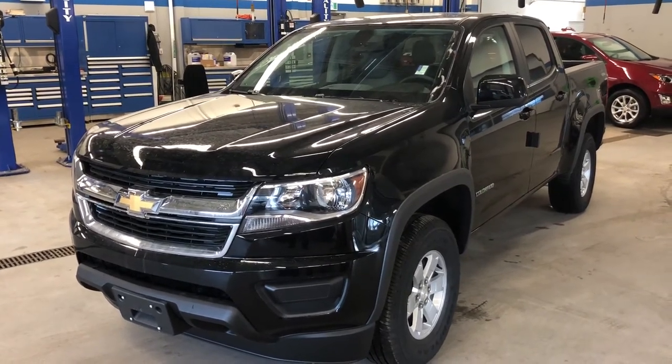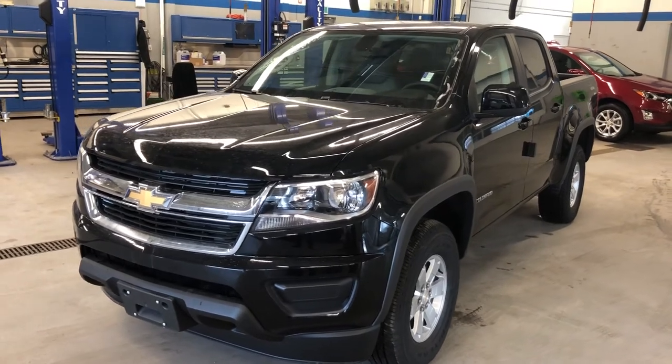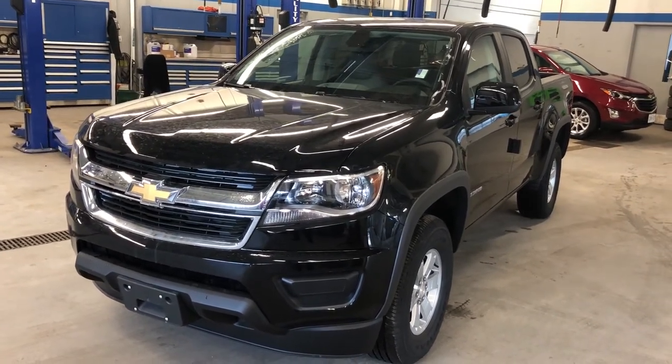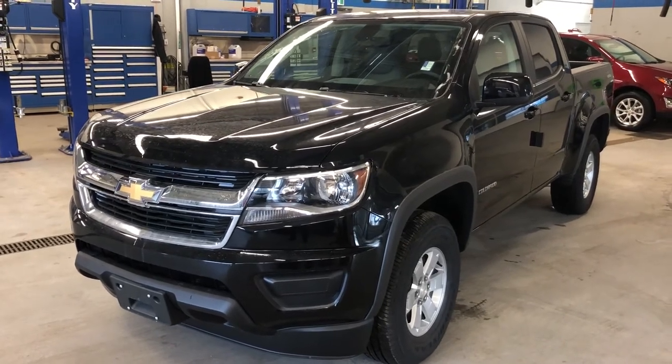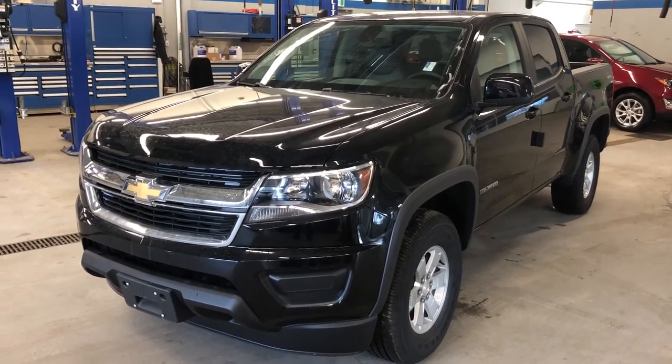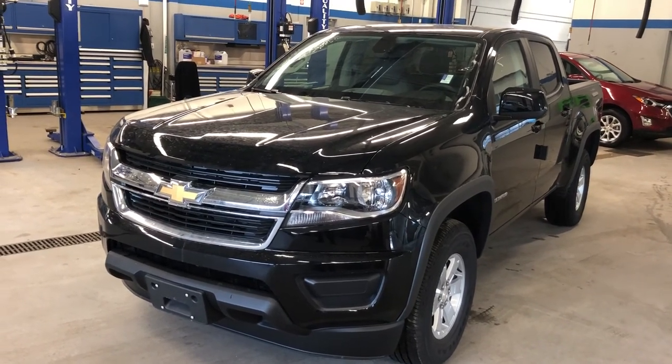The 2018 Chevy Colorado work truck — two-wheel drive crew cab in black. Under the hood, the 3.6-liter direct injection V6 with an 8-speed automatic transmission. Come see it for yourself, give it a test drive at Roy Nichols Motors, 2728 Curtis Road in Curtis, Ontario. It's just east of high prices — hope to see you soon.